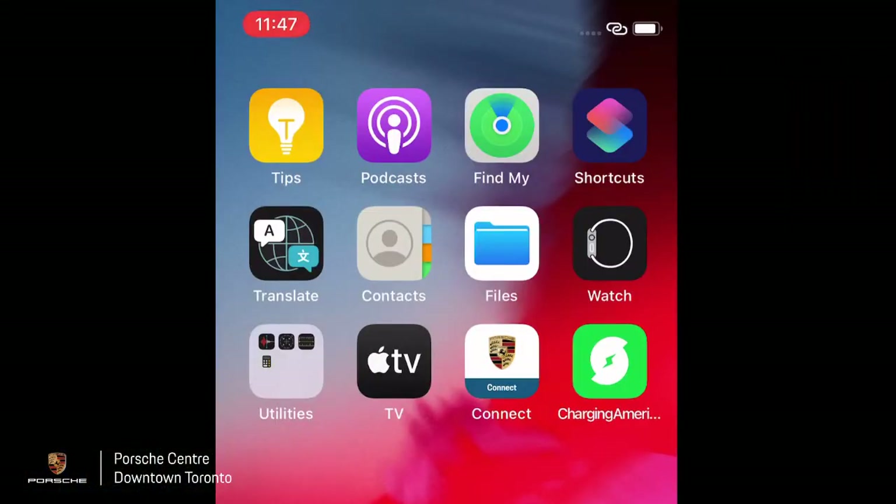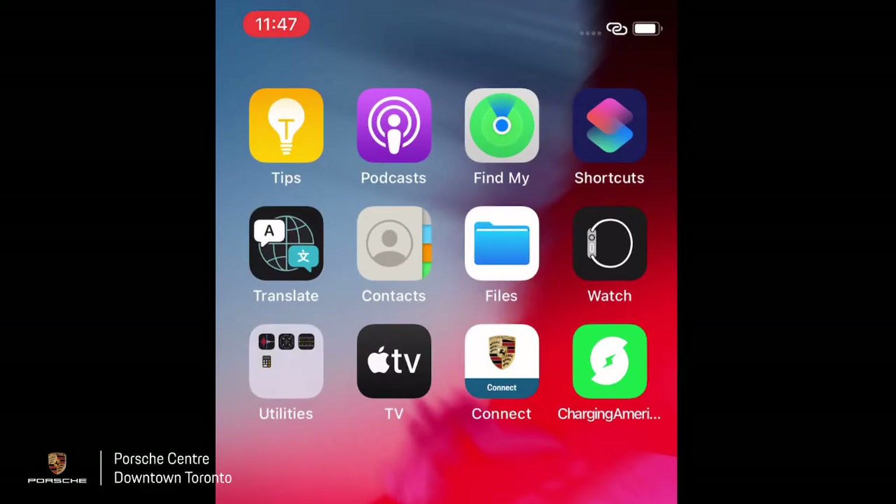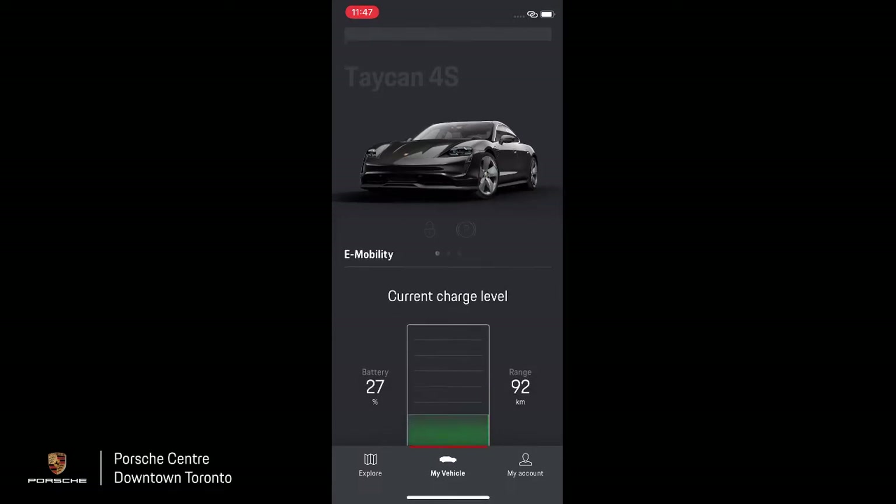When you were taking delivery of your Porsche Taycan, your Porsche Pro delivery specialist or salesperson should have set up two apps. One is the Porsche Connect app and the other is the Charging North America app. Let's open up the Porsche Connect app — you can see our Porsche Taycan 4S showing in the app, which displays different sorts of information.